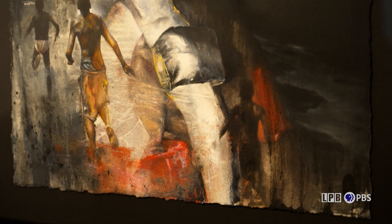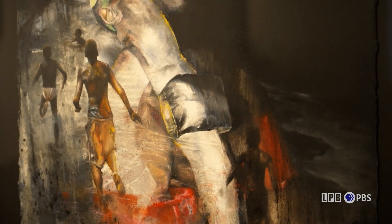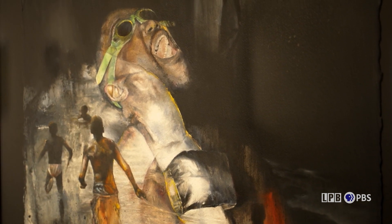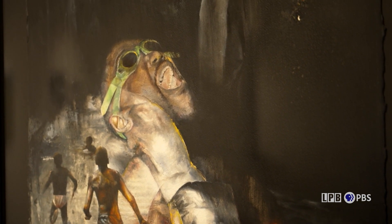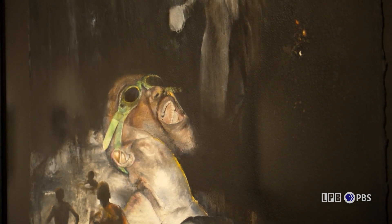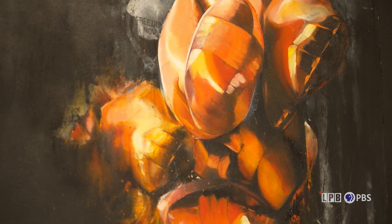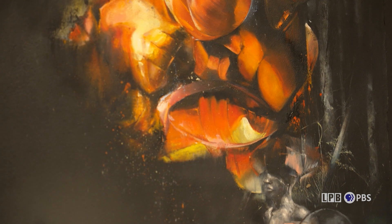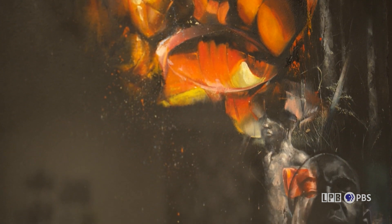In selecting artists for the exhibition, Charles Edward Williams has a body of work that centers around swimming. He was raised in South Carolina, he did not learn how to swim until an adult, and he had a number of near-drowning experiences. That particular body of work really connected to the realities of Black children not learning how to swim.